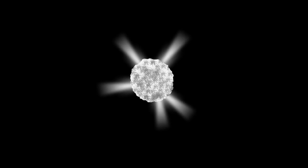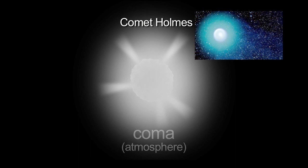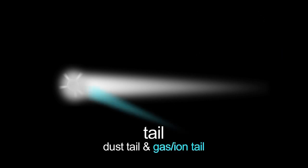Comets are basically made up of a number of different regions. A dirty ice ball, relatively small and black. When it gets near the sun, these ices start vaporizing, which forms an atmosphere. And then when some of these dust particles are blown back away from the sun because of the pressure of sunlight, you form a dust tail and often a gas or ion tail.